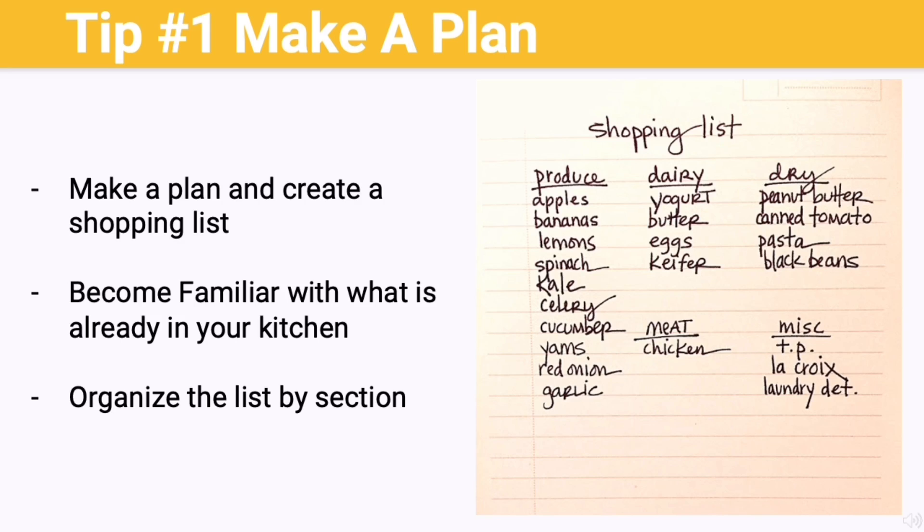The first step to minimizing trips to stores or markets is to make a plan. In the case of grocery stores, making a shopping list is the first step. This starts off by compiling a list of meals and snacks to make. When you're thinking of what to make, consider foods that freeze and reheat well.